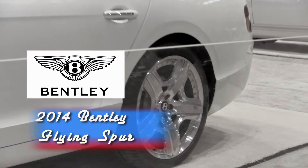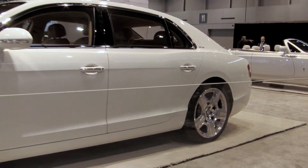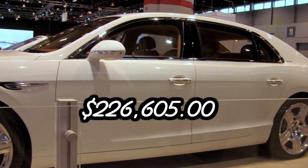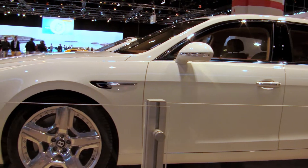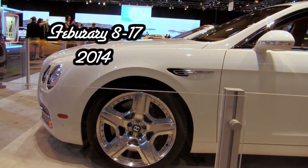The 2014 Bentley Flying Spur. Luxury fans will want to see the $226,605 Bentley Flying Spur on exhibit in the Comcast Business Garage at the Chicago Auto Show, February 8th through the 17th.